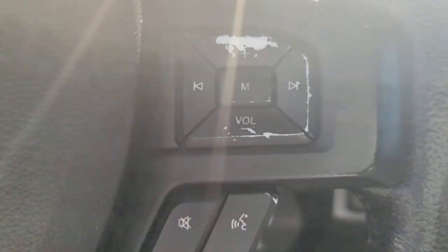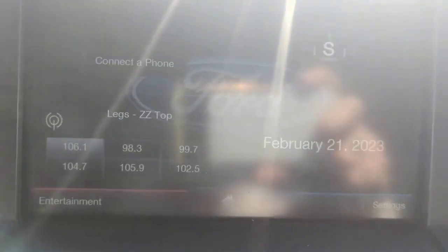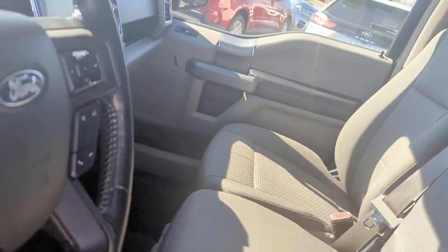These are just some of the great options this vehicle comes with: keyless entry, chrome wheels, fog lamps, steering wheel audio controls, electronic stability control, trailer hitch, alarm, intermittent wipers, traction control, and tire pressure monitoring system.